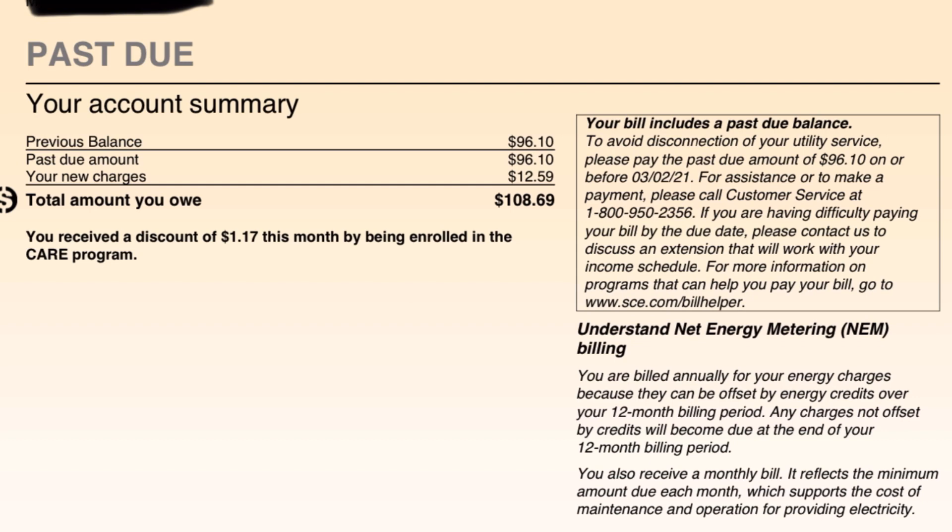As I use energy and send energy back to the grid, that's one billing. And the connection fees, or non-bypassable charges — there are a few different names for them — that's a separate bill. Southern California Edison wants to be paid monthly for that, so every month I will be paying this. Friends of mine in my neighborhood say it fluctuates from $8 to $12 throughout the year, so I'll pay that once a month throughout the year.